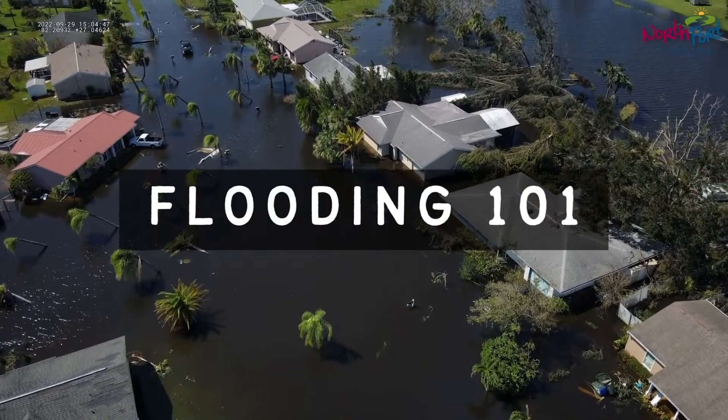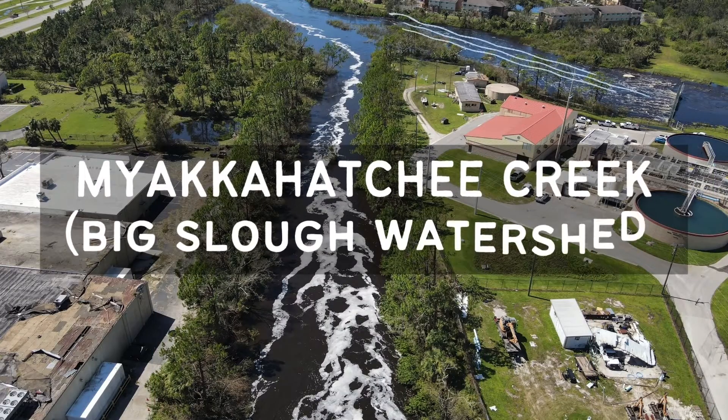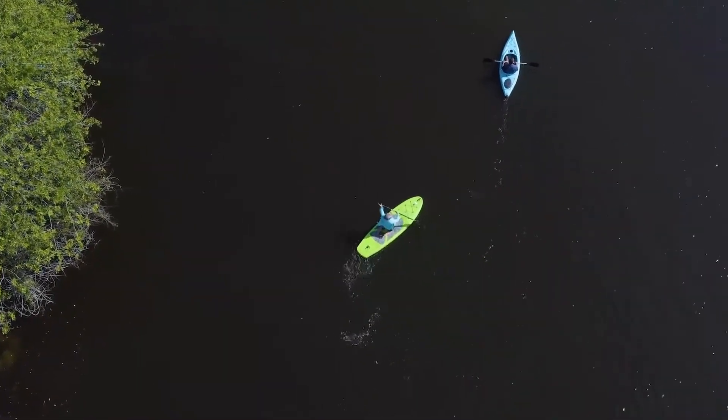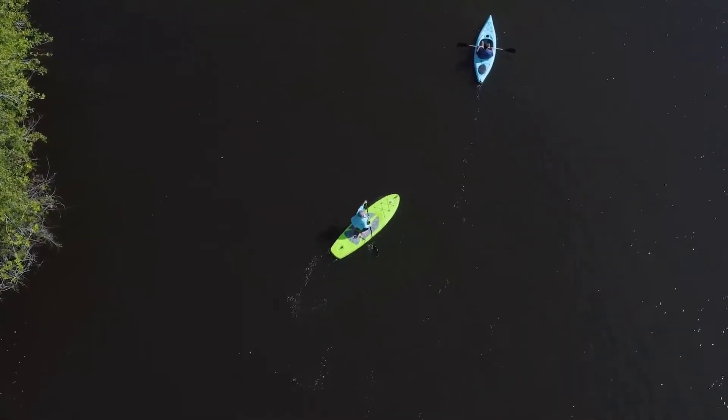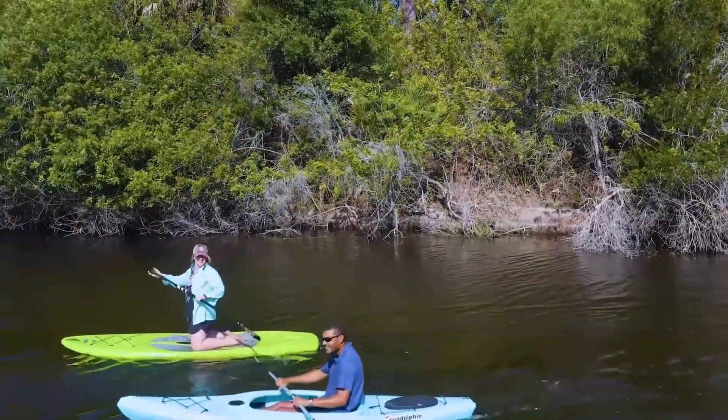Why do we flood? During significant rain events, Northport nearly always floods in certain areas of the city. This is thanks to the locally named Myakahatchee Creek, also known as the Big Slough Watershed. The 195 square mile drainage area flows through DeSoto, Manatee, and Sarasota counties, then through our city to exit at Charlotte Harbor.